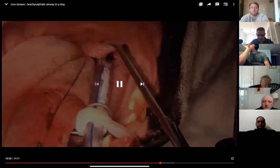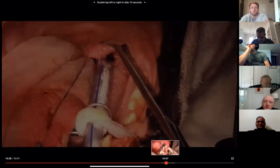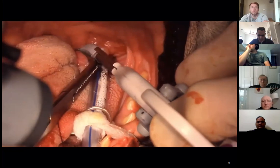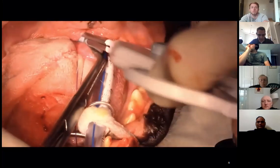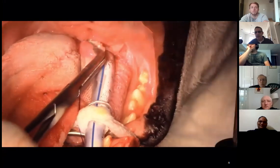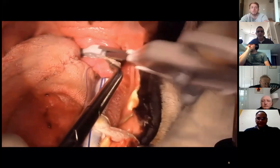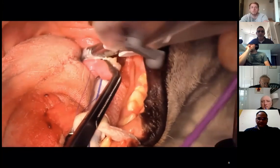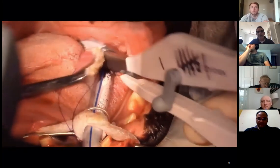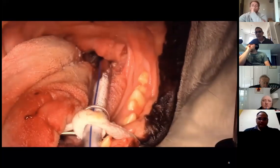With a ligasure, it literally takes me about 30 seconds to do a soft palate. If you've been very good and ask Father Christmas, a ligasure is a toy to get — it'll change the way you do surgery. Some people find it distressing when they look at a dog about two weeks post-ligasure — there can be what looks like necrosis, kind of olive-green tissue, but clinically they do very well. I would now probably do a folded flap on dogs with a thick soft palate.